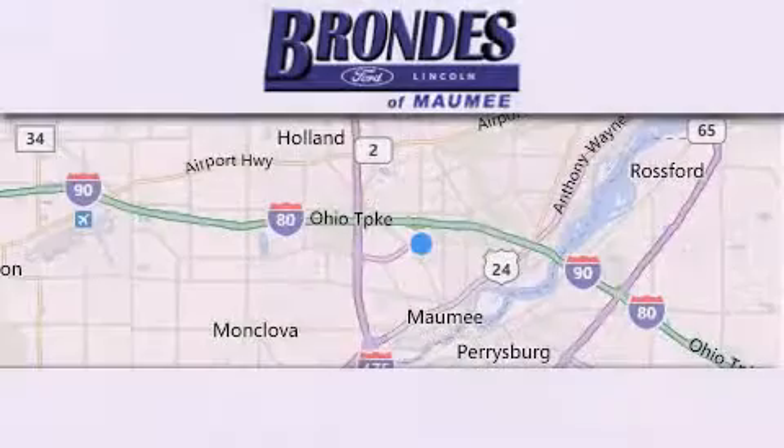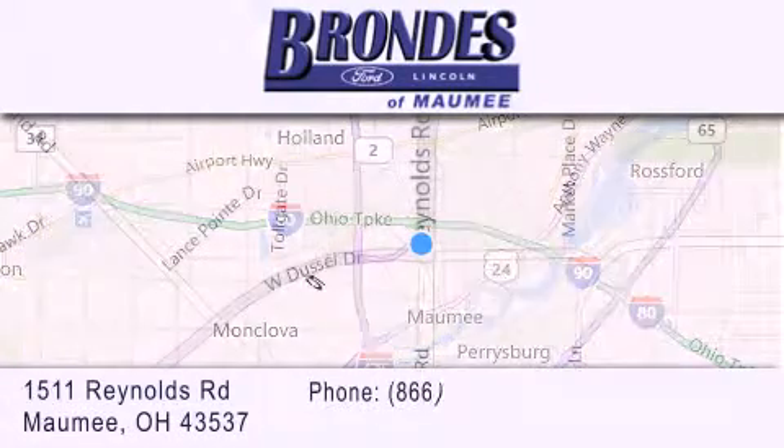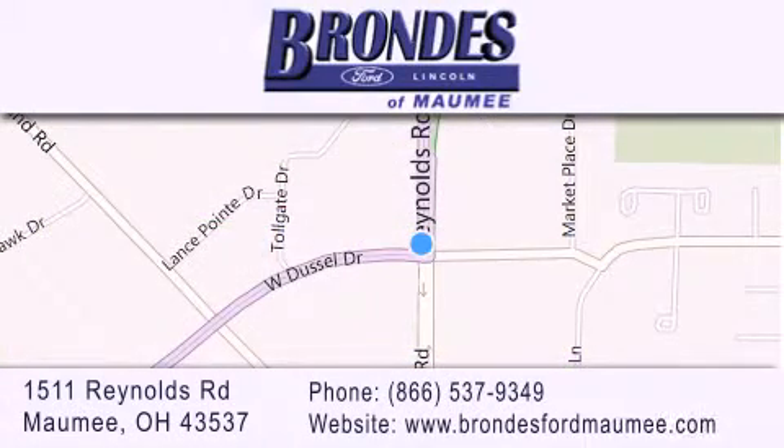Brondes Ford Maumee offers a wide selection of Ford and Lincoln vehicles and is an automotive leader in the area. Stop by our showroom located at 1511 Reynolds Road in Maumee, and visit us online at brondesfordmaumee.com.